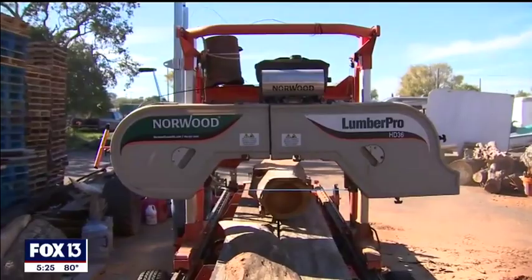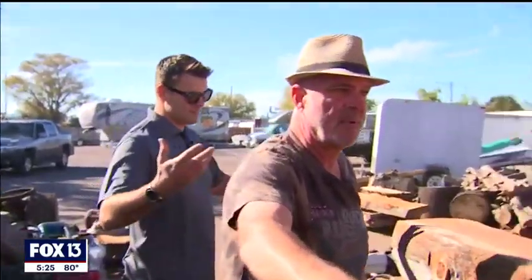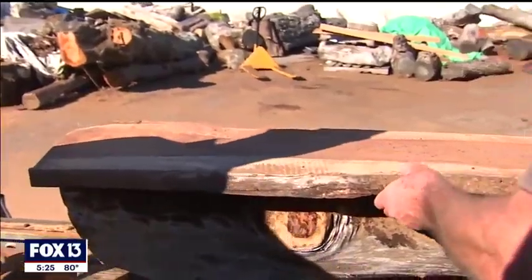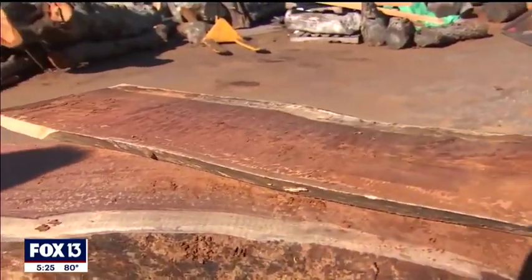And it's a husband-and-wife team. What does your wife do with Funktion House? She makes the furniture — so I make it flat, she makes it pretty. And let me show you this — I'm going to splash a little water on this, which really brings it out, and you can see what it looks like after we cut it.